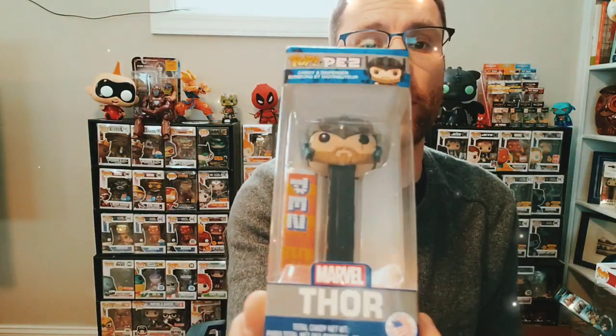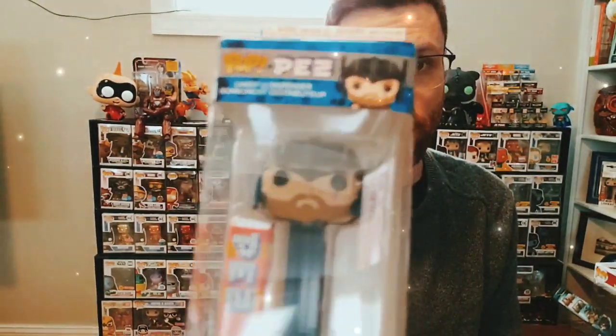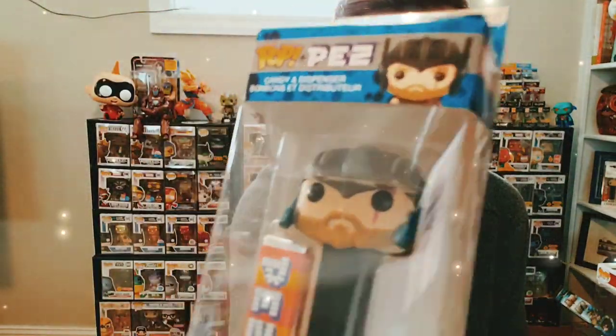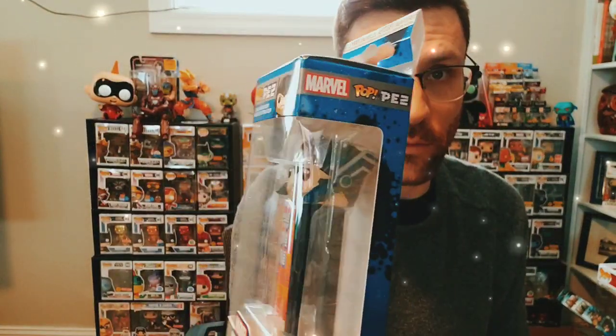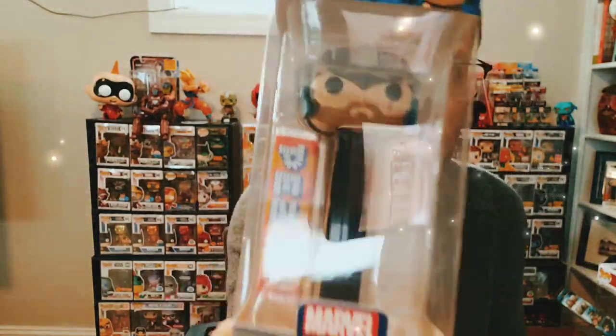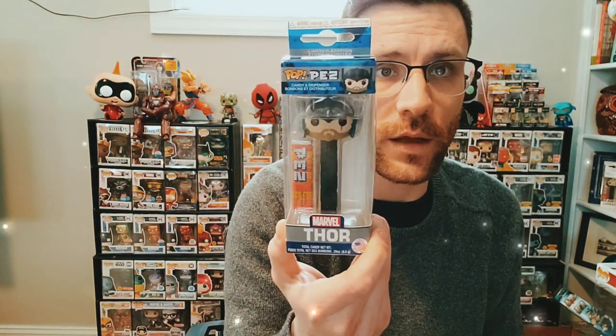Next up I've got some more superhero style ones. We have Thor — Thor Ragnarok Pop PEZ — got the awesome war gladiator helmet on, similar to the Hulk when they battle. That really nice bright blue box. Black stem on him — that's Thor.